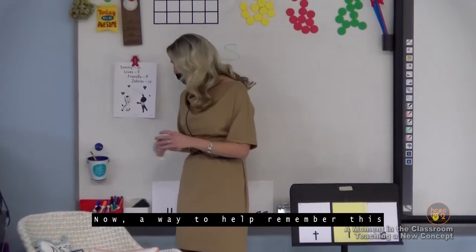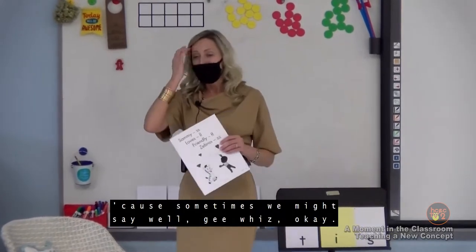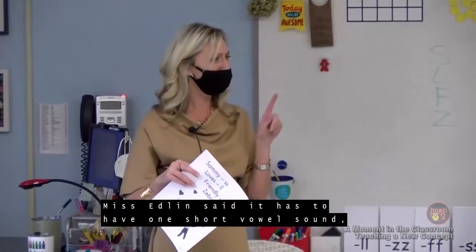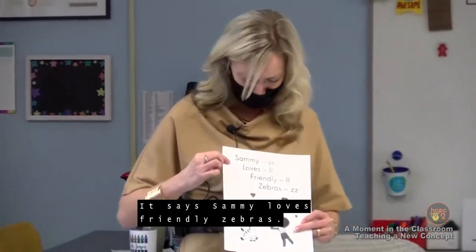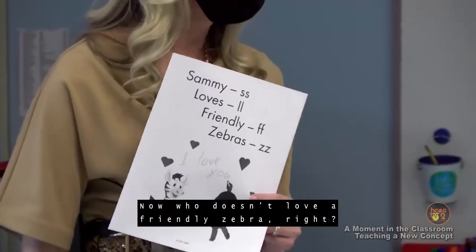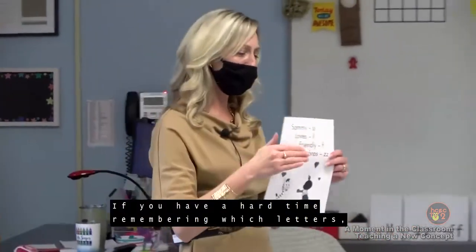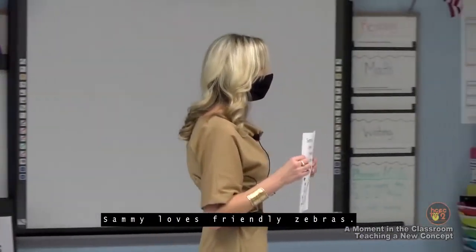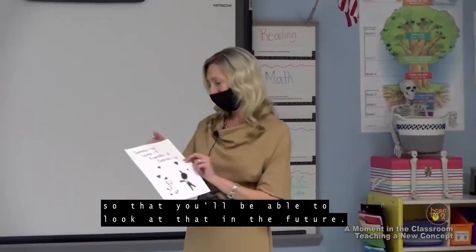A way to help remember which special letters trigger the rule is with a little sentence: 'Sammy loves friendly zebras.' Who doesn't love a friendly zebra? So if you have a hard time remembering which letters — S, L, F, Z — just think of 'Sammy loves friendly zebras.' We're going to hang this in the classroom so you'll be able to look at it in the future.